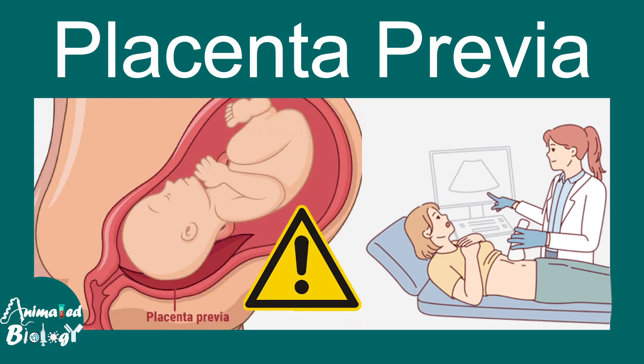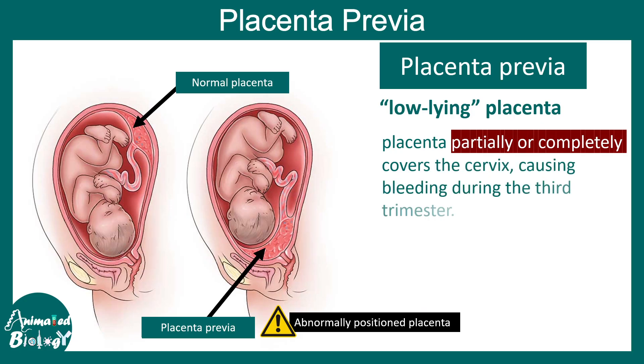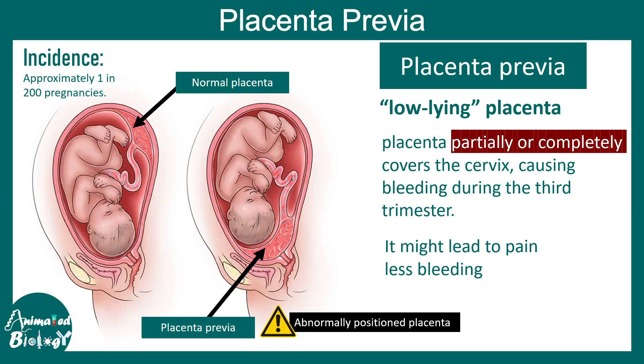In this video we'll talk about placenta previa. Placenta previa simply means low-lying placenta. In most cases, the placenta partially or completely covers the cervix, causing bleeding, and generally it happens in the third trimester. Most of these bleedings are non-painful — painless bleeding. The incidence of placenta previa is approximately one in 200 pregnancies, so it's quite common.